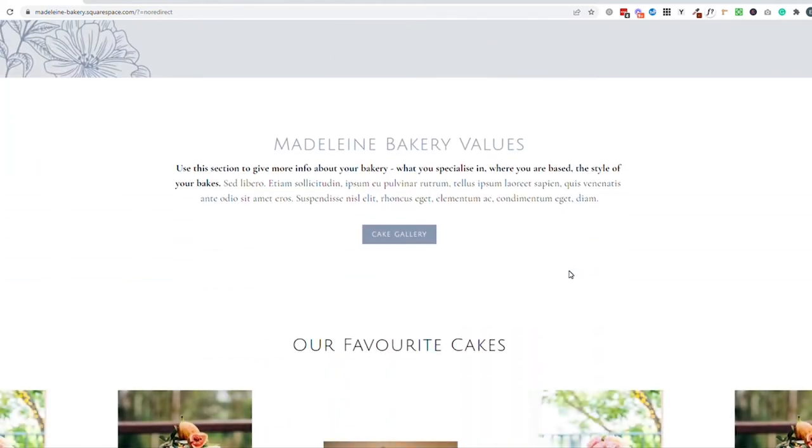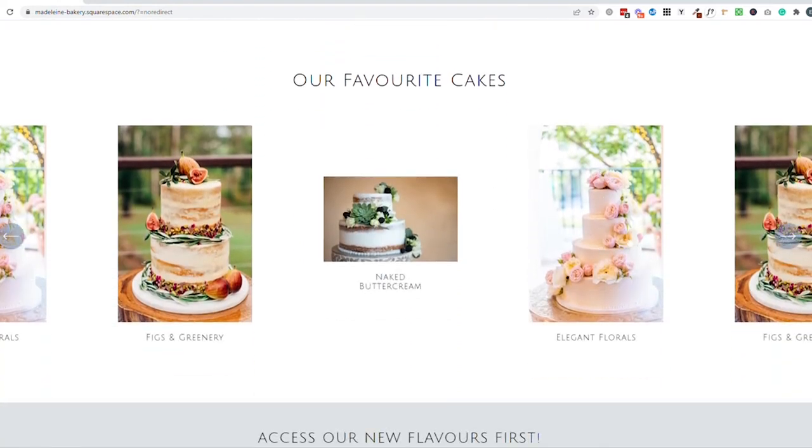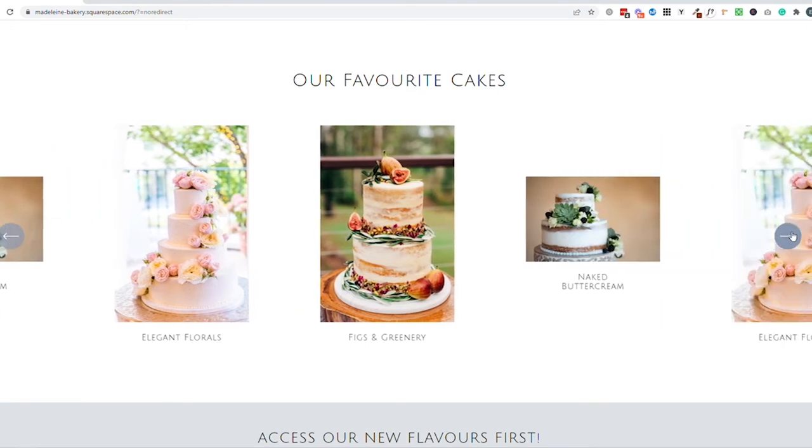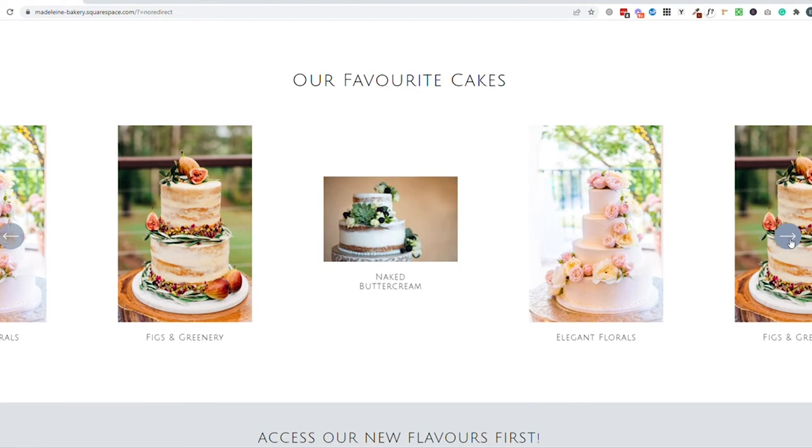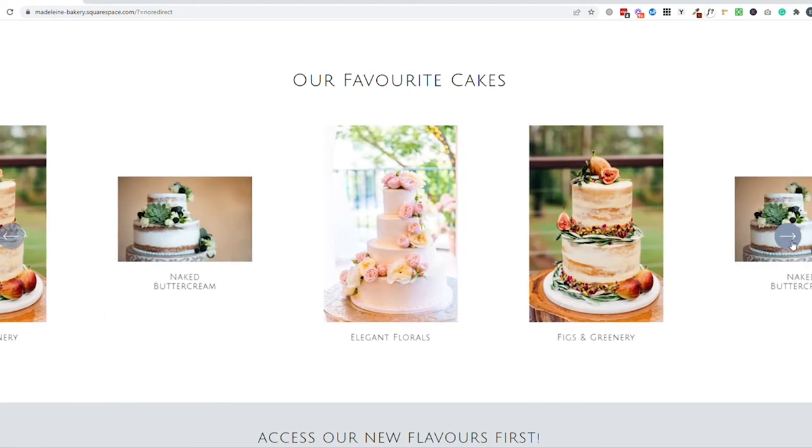I've also added another area for text. Google and search engines love text on websites, so I would use a spot like this to talk about the types of products you specialise in. Maybe speak about the ingredients you use if they're local, or speak about an event you've taken part in or markets that you attend — just use this as an opportunity to share more information with customers. And lastly on the homepage, we've got a gallery of your favourite cakes and most popular styles, again selling yourself and showing all the wonderful things you can provide.